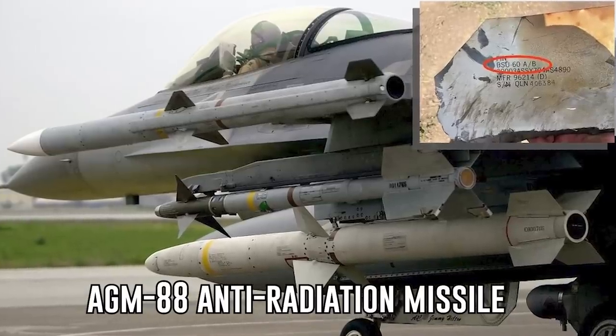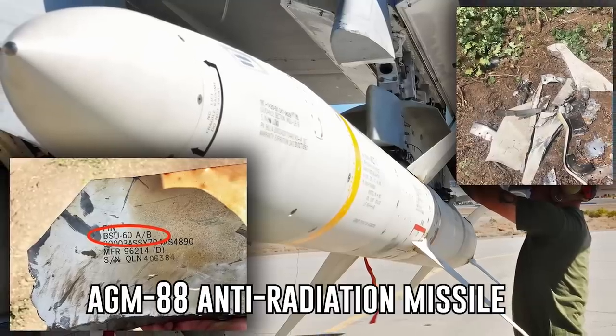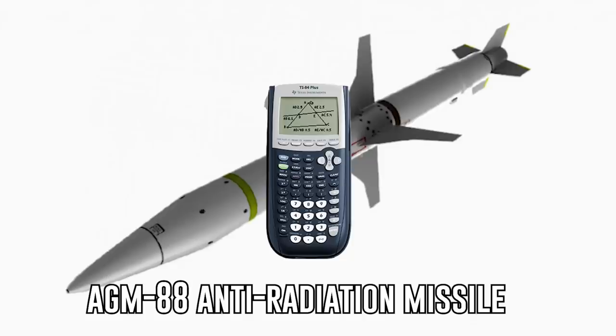Another weapon system that could have a major operational impact that hasn't been covered as much as the HIMARS is the AGM-88 high-speed anti-radiation missile, or HARM. It was initially created by Texas Instruments — the company that made the calculator you used in high school algebra — which is also responsible for creating some of the world's most sophisticated weapon systems.